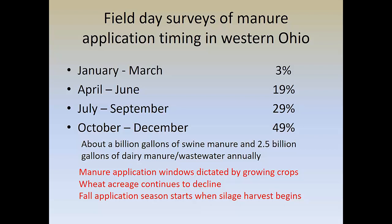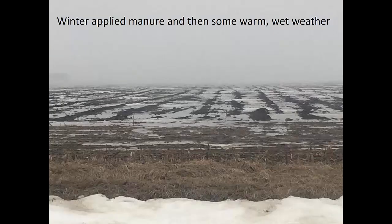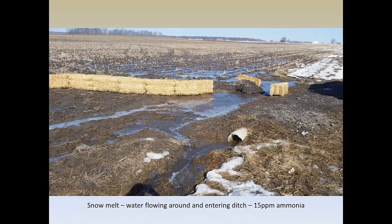Our windows for manure application are dictated by growing crops. Our weed acreage, which gave us a July-August window, continues to decline in the state. Fall application generally starts when silage harvest begins. If we have a delay in the harvesting of crops, that ends up in a delay in the application of manure. Commercial manure applicators get behind, normal farmers with manure to haul get behind, and we end up with situations where manure is applied to frozen ground. Then when you have a warm spell, you have runoff and issues like that that we have to deal with.